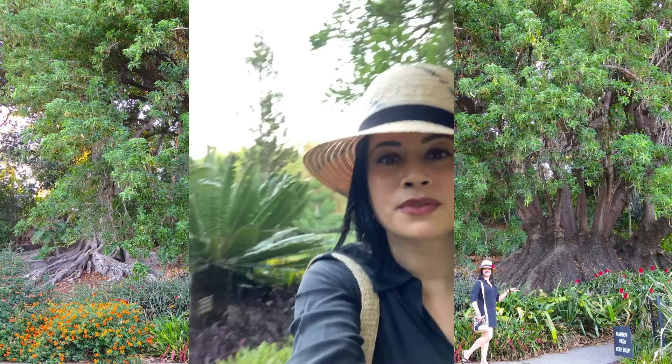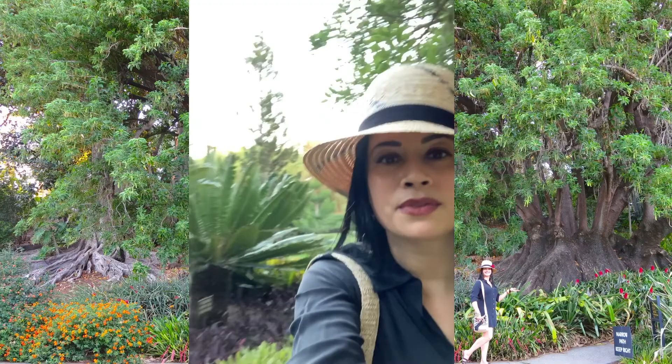I'm just going to take a little walk through here. Very, very beautiful.